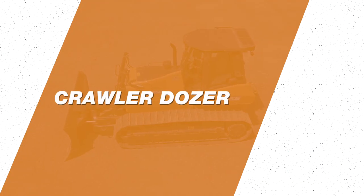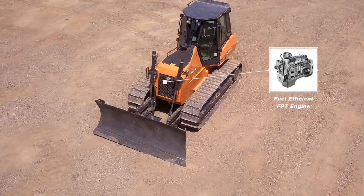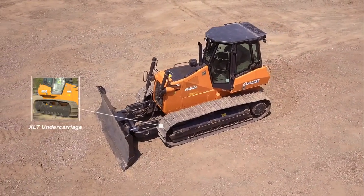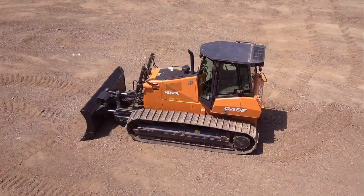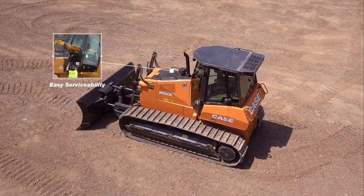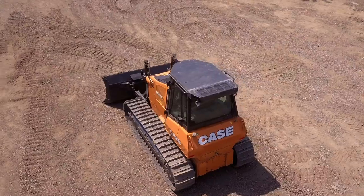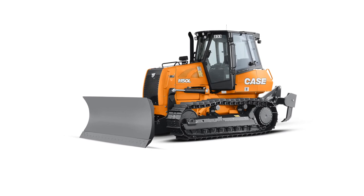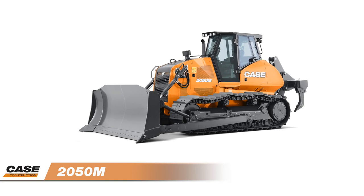Case Construction offers a range of Crawler Dozers, mainly for mining and road construction. The Case Crawler Dozer is renowned for its fuel-efficient FPT engine, hydrostatic transmission, XLT undercarriage, versatile blade options, easy serviceability, and comfortable operator compartment. Three different models are manufactured in and imported from Brazil: the 1150L, the 1650L, and the 2050M.